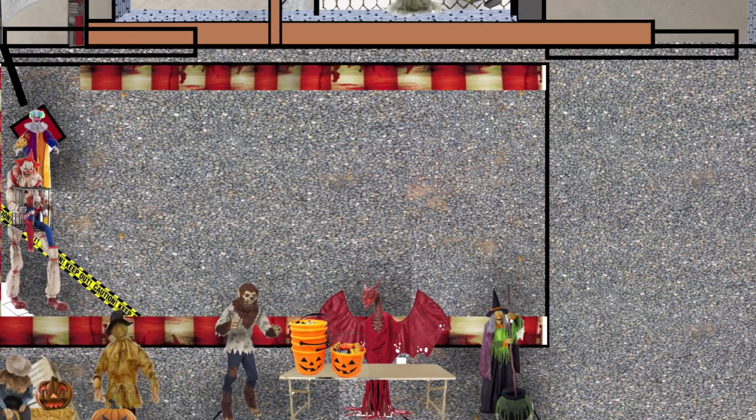Welcome back to another video — today is a very exciting one because it's officially time to reveal the 2023 haunted house plan. I've fully finalized my plan for this year. This year I tried to do more of a theme, and the main one I focused on is the haunted mansion style, which is a combination of themes.